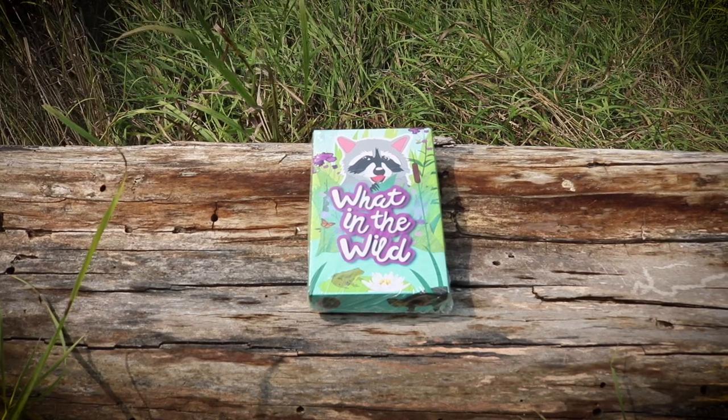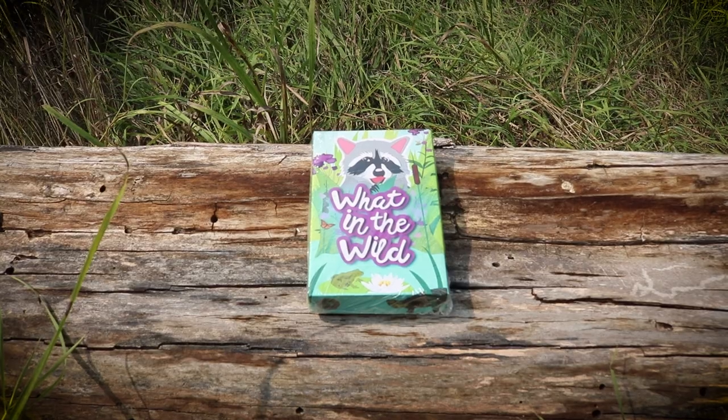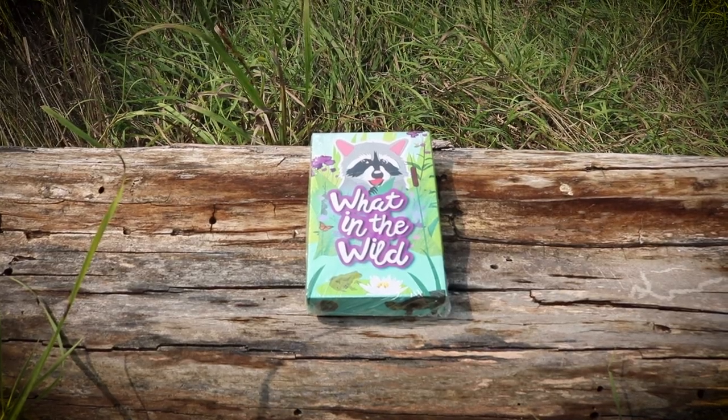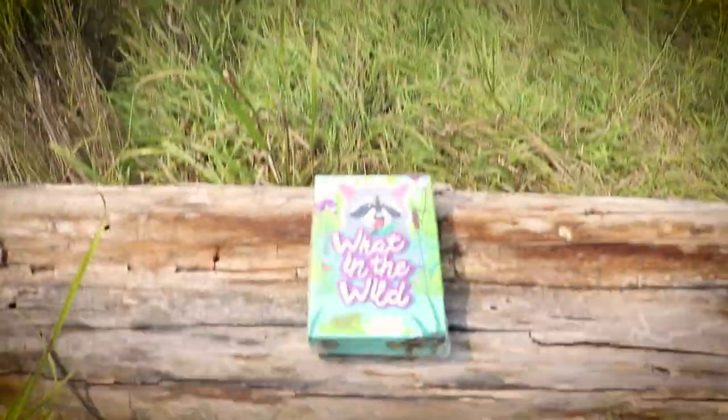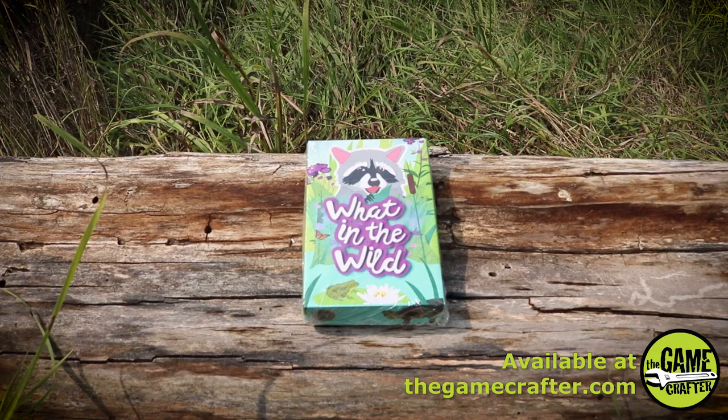The Michigan Department of Natural Resources has produced an all-new card game called 'What in the Wild?' What better place to unbox this card game than out in the wild? Let's see what my disembodied hands discover as we take a look at this card game.